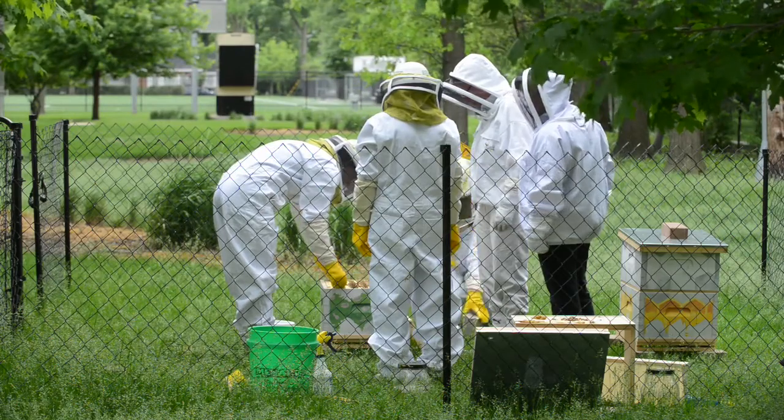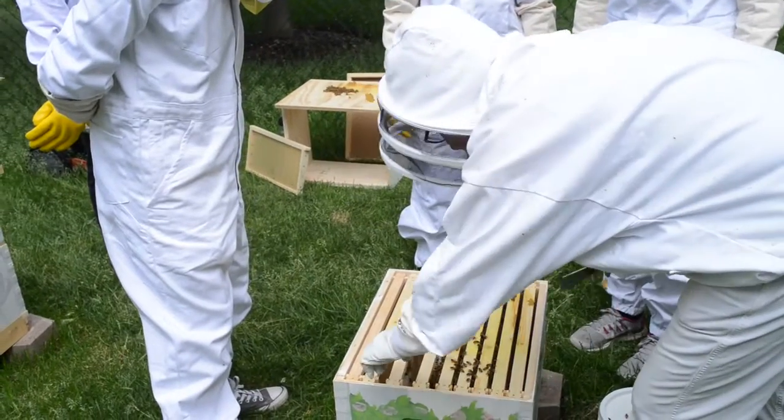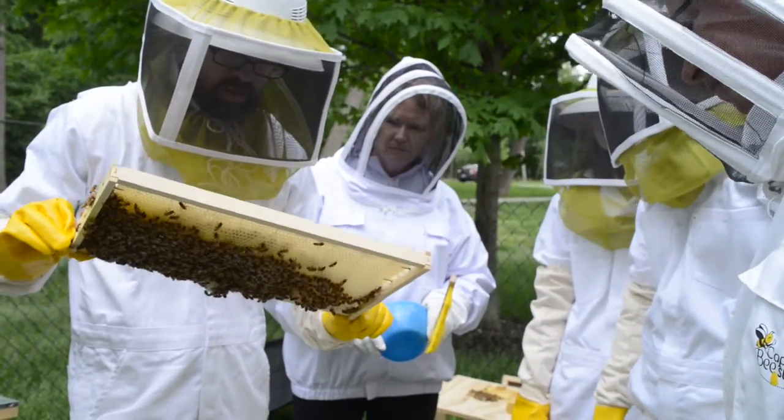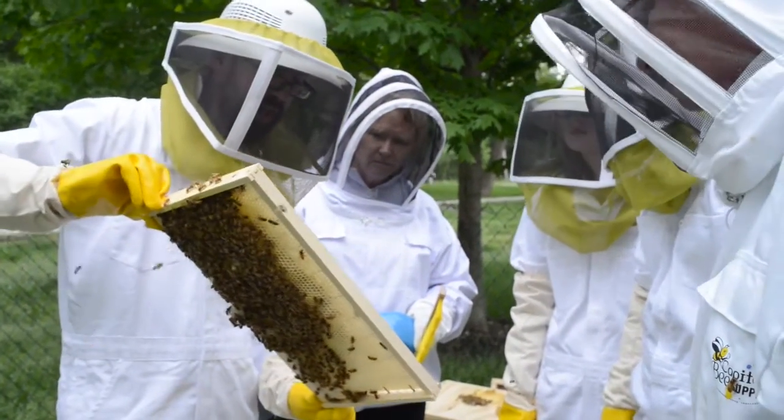From the queen bees to the worker bees, the way they interact and can all manage to have one strong surviving colony is just extremely fascinating. Our job consists of taking a look at the whole production that's going on within the hive.